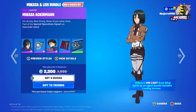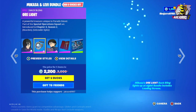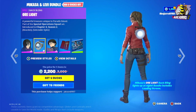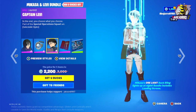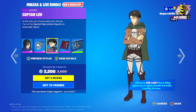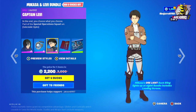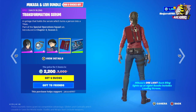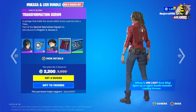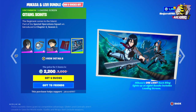Nikasa Ackerman is available in two different styles, along with the Bagling or Light Back Bling. Then we have Captain Levi, also in two different styles.